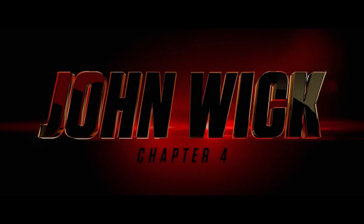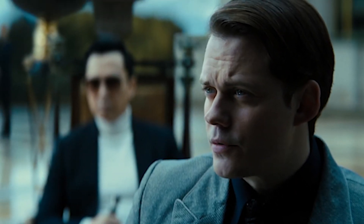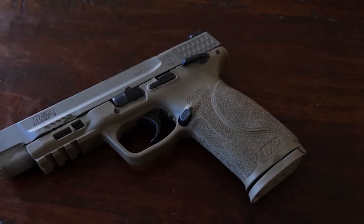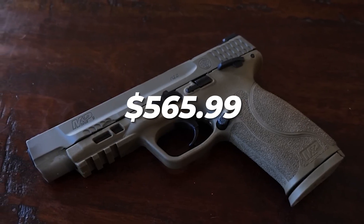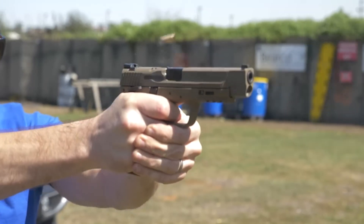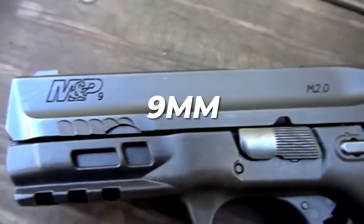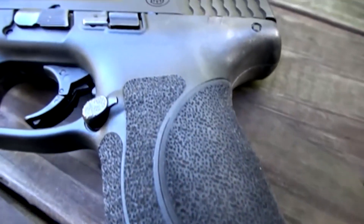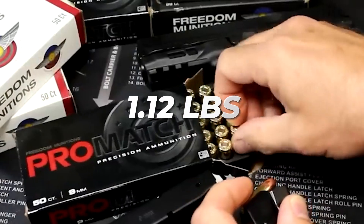In the upcoming John Wick Chapter 4, Bill Skarsgård's character the Marquis will be wielding a Smith & Wesson M&P handgun. While it may not be the most impressive firearm compared to Wick's custom 1911, priced at $565.99, it's still a solid choice. However, one can't help but feel a bit disappointed that the Marquis won't be carrying something more unique. With a caliber of 9mm and a barrel length of 3.1 inches, the M&P has a total size of 5.8 inches and a weight of 1.12 pounds.